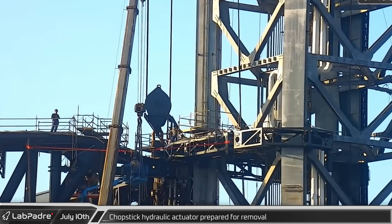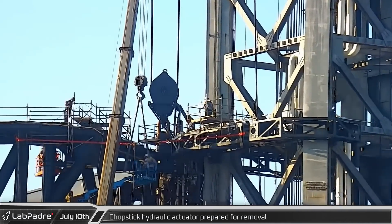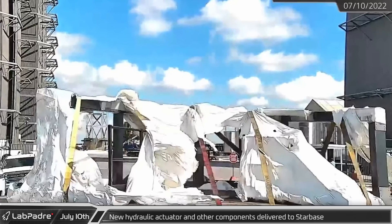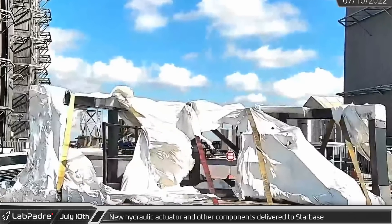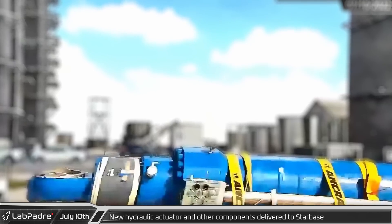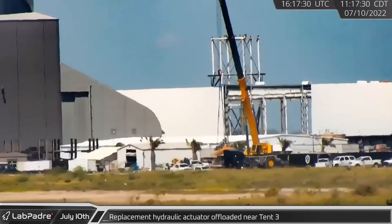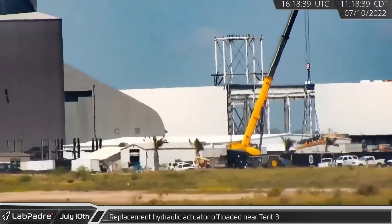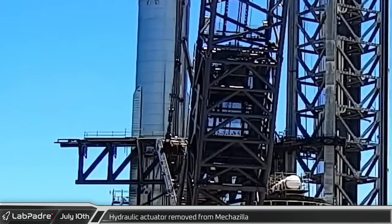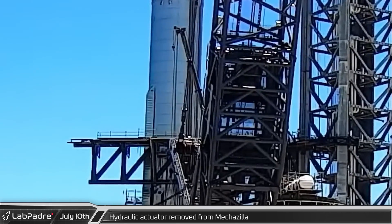On Sunday morning crews were busy rigging one of the chopstick hydraulic actuators, used to open and close the arms, for removal ahead of being replaced. What appears to be two sections of a ring transport stand passed by rover cam a few hours later and appeared to be headed towards the Sanchez site. Around the same time the replacement hydraulic actuator also arrived at Starbase. A short time later, lab cam caught one of SpaceX's Grove cranes unloading the new actuator. That afternoon at the launch site, with rigging finished, the old hydraulic piston was finally removed from the chopsticks.